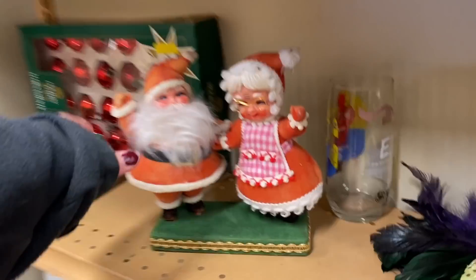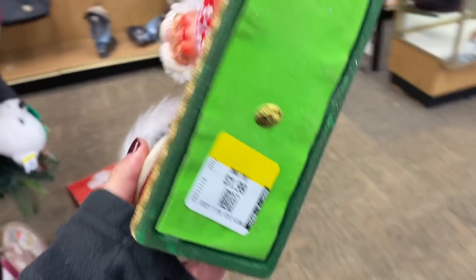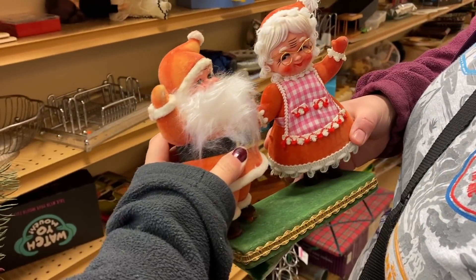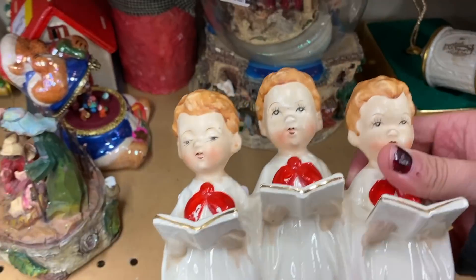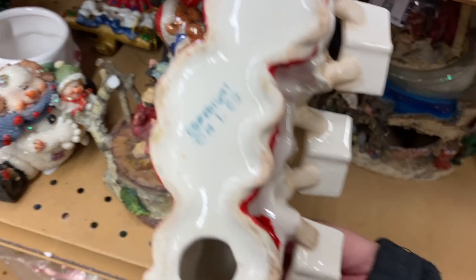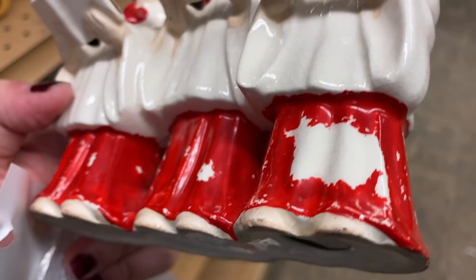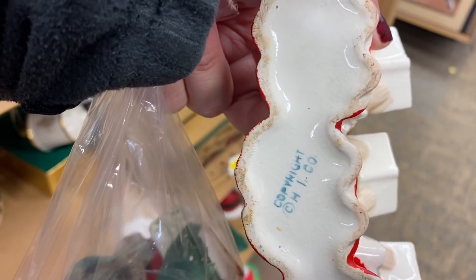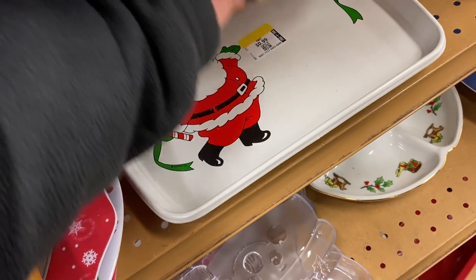Stop guys, look how cute — only $1.99! He looks older to me. Yep, definitely older. You can see the red has worn off, which is a clear indicator that this is a mid-century piece. It's also marked on the bottom — says Japan. It's a Japan piece, pretty cute. Probably from the 70s.